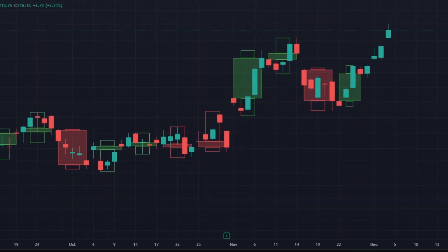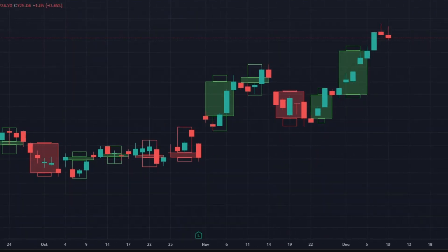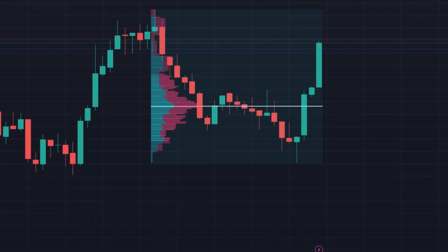If there's strong buying interest, we ride the wave. If the stock is weak, we filter it out. We're not trading noise — we're trading where big money is moving.